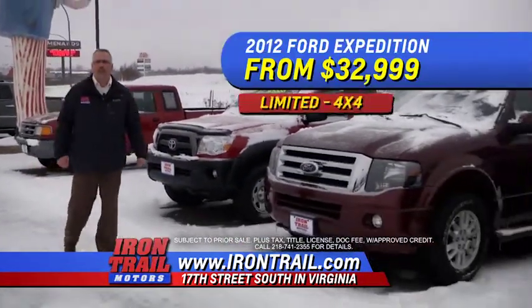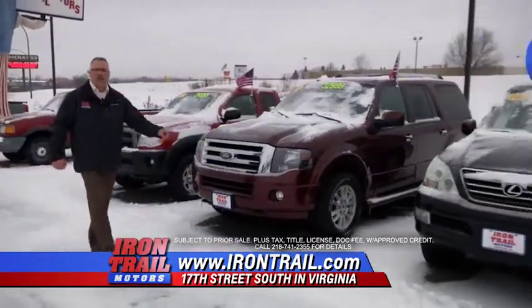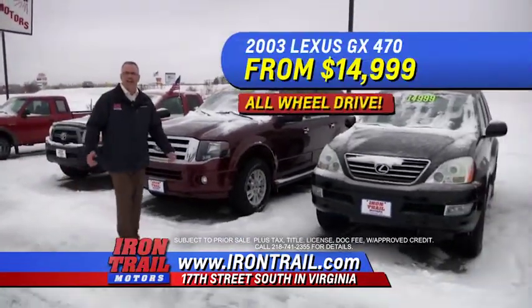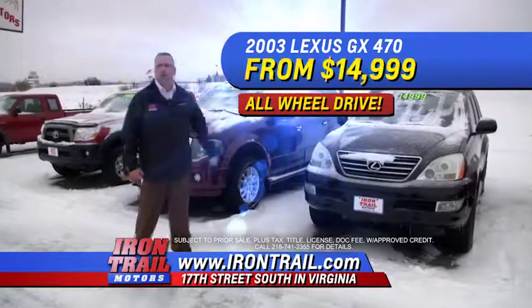A 2012 Ford Expedition Limited 4x4 from $32,999. A 2003 Lexus GX 470 all-wheel drive — top-of-the-line luxury from $14,999.